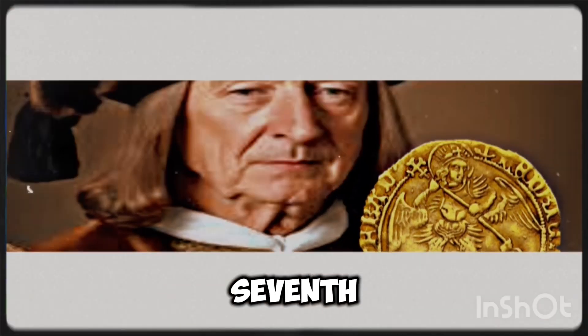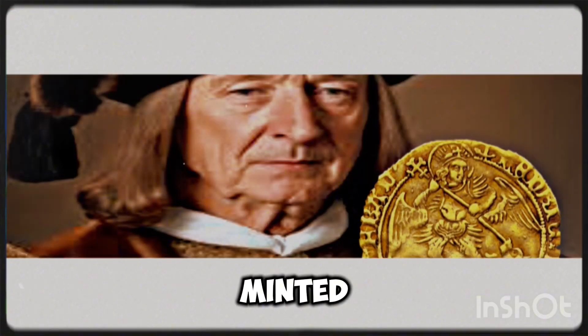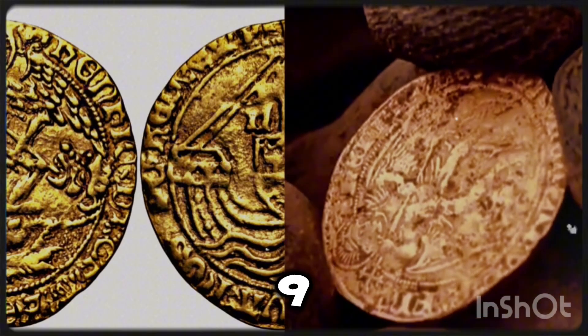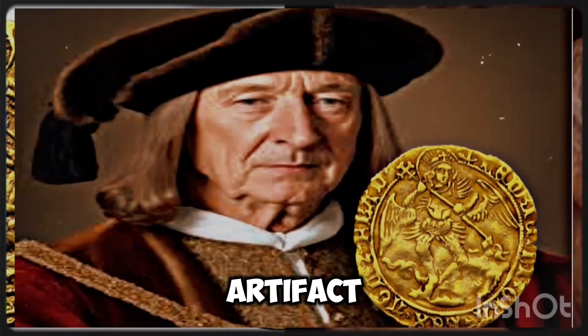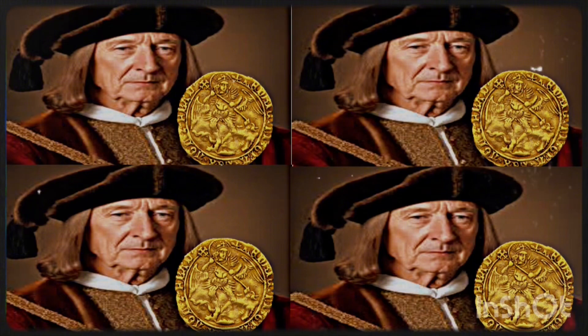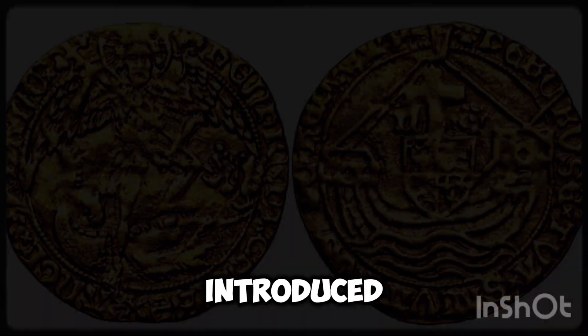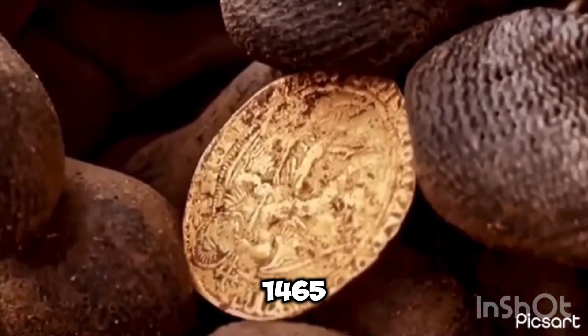The gold Henry VII half-angel hammered coin, minted during the reign of Henry VII of England from 1485 to 1509, is a significant artifact of the late medieval period. This coin is part of the broader series of angel coins, which were first introduced by Edward IV in 1465.